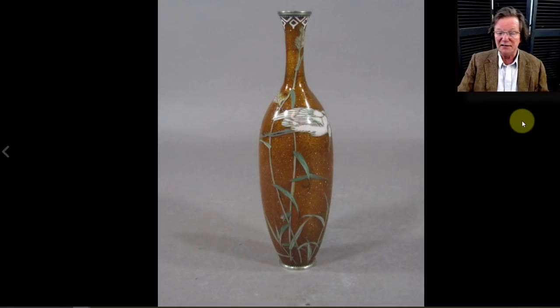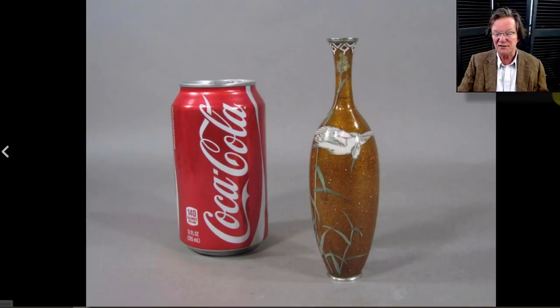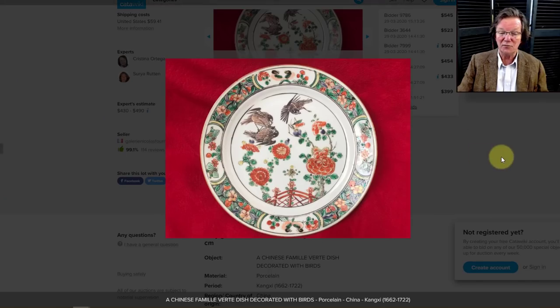Then there was a very nice late Meiji-period mixed-metal vase. I love the shape — very tall and proportional — and the artwork suits the shape very well. It was probably seven or eight inches tall and ended up selling fairly reasonably at $169. If you like Japanese cloisonné, that was a good buy.